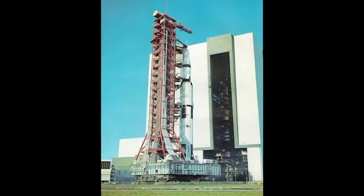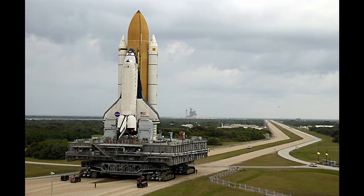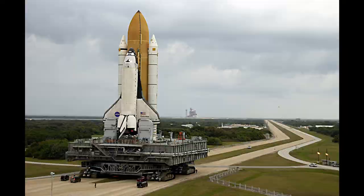NASA's two crawlers were manufactured in the mid-1960s for the Apollo moon program. They were in use throughout the entire space shuttle program, and they're still in use today for NASA's Artemis moon program. Talk about an efficient use of taxpayer dollars, am I right?